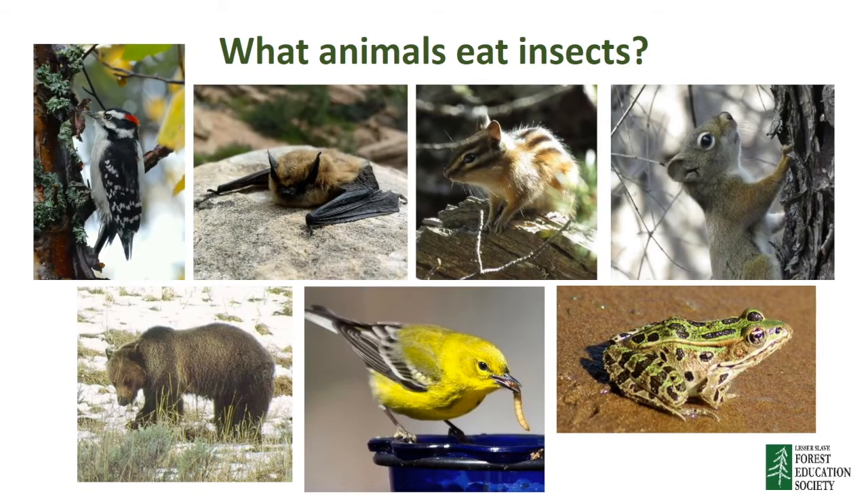What other animals like to eat insects? Many of the birds in the boreal forest do. Some birds travel thousands of kilometers every single year to eat all the insects that hatch in the spring. Other birds that live in the forest all year long like to eat insects too, like woodpeckers, who use their pointy beaks to drill holes in a tree, then slurp up any bugs they find with a long tongue. Other animals, like frogs, chipmunks, and red squirrels, like to eat crawling insects like beetles. Bats are very good at catching mosquitoes, which is really good for us humans. Even bears eat insects early in the spring before the berries are ready.